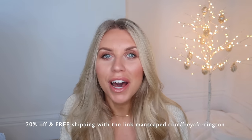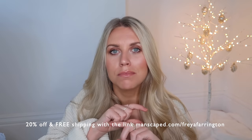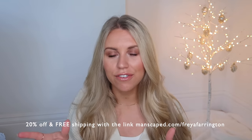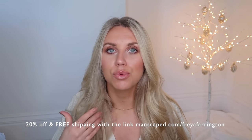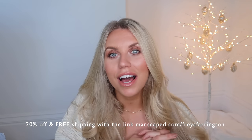I have a discount for you to purchase any of these products from their website. The link is in the description box — it's manscaped.com/freyafarrington. No code needed; once you click through via that link the 20% off is automatically applied and you also get free shipping. Thank you to Manscaped for working with me on today's video.